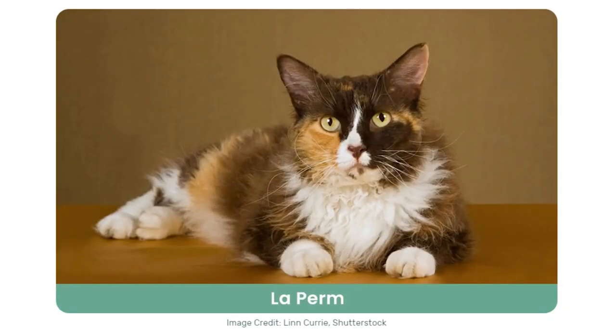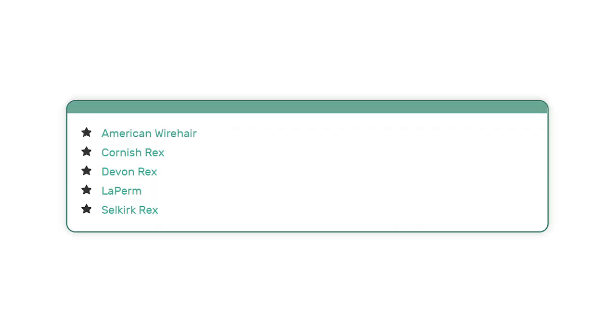Then you get curly haired cats. They're a bit harder to maintain than straight coats because they tend to get tangled up quite a bit. Cats with curly hair can either have long curly hair or short curly hair. These are some cat breeds that often show curly hair.